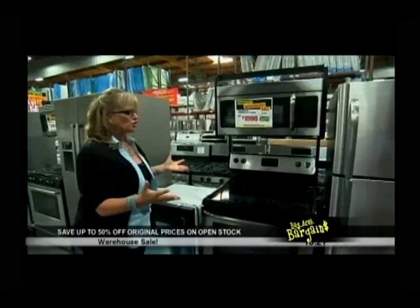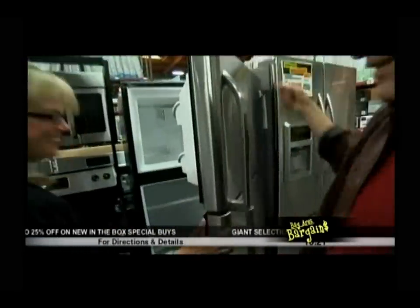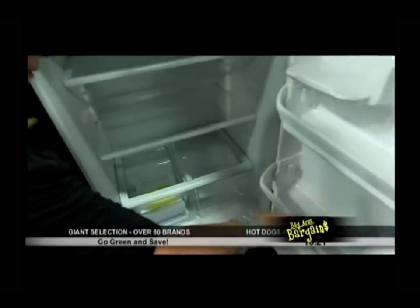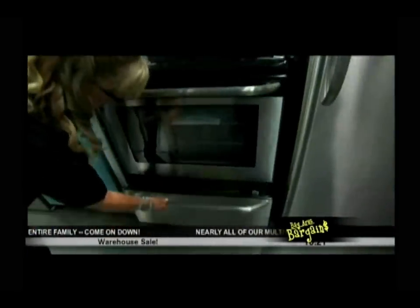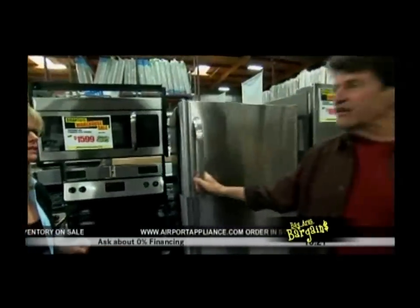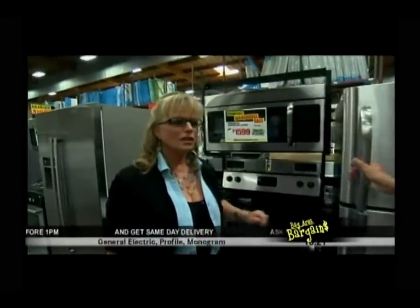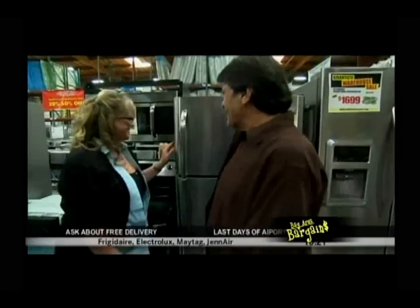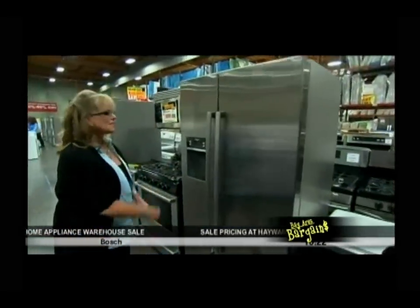Next, a four-piece appliance package: a refrigerator with spill-proof shelves and a gallon-milk spot, a microwave hood, a range with expandable burners and a storage drawer, and a dishwasher — all for $1,599, normally $1,999. The refrigerator in this package is exclusive to Airport Home Appliance — you won't find it at other locations, but you will find it at every Airport Home Appliance location.